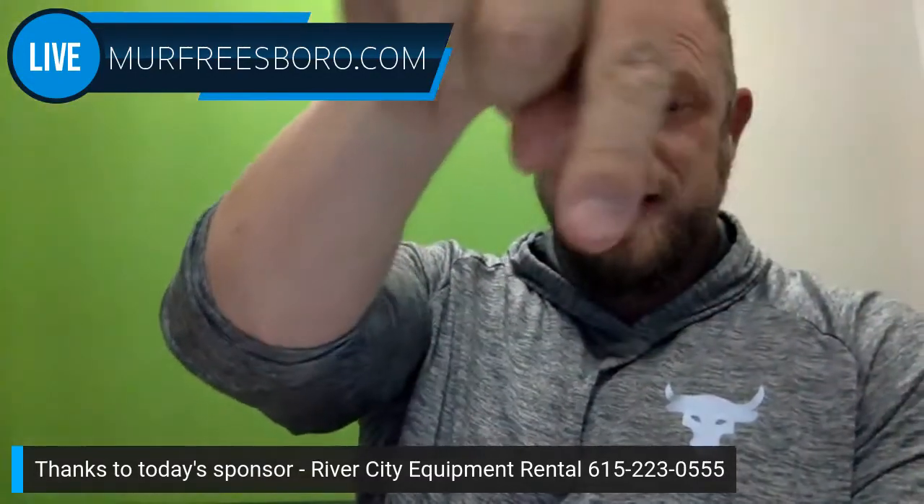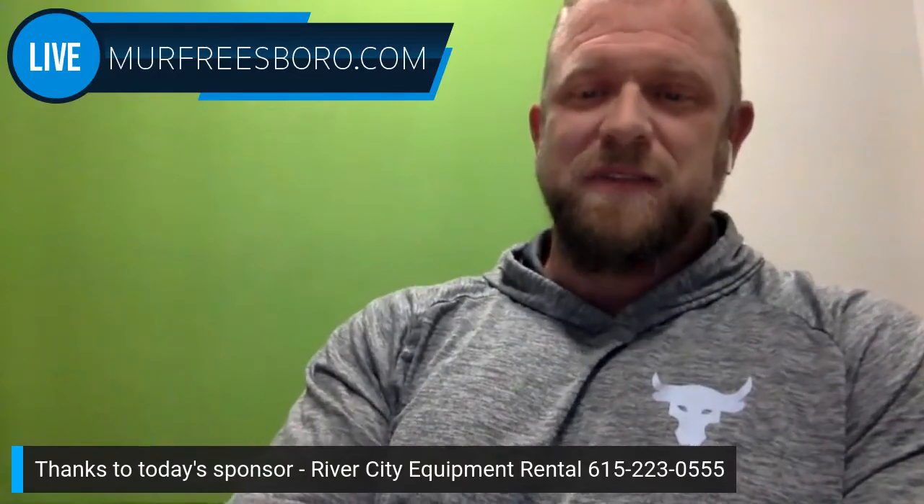Our building reports and construction updates now have a sponsor — shout out to River City Equipment Rental. Their phone number is right there at the bottom. If you need any type of construction equipment rental, give them a shot. They're out of Smyrna and they've got everything from a chainsaw up to a giant bulldozer. A lot of the construction update videos we do, their equipment is behind us when I do the ones on location.